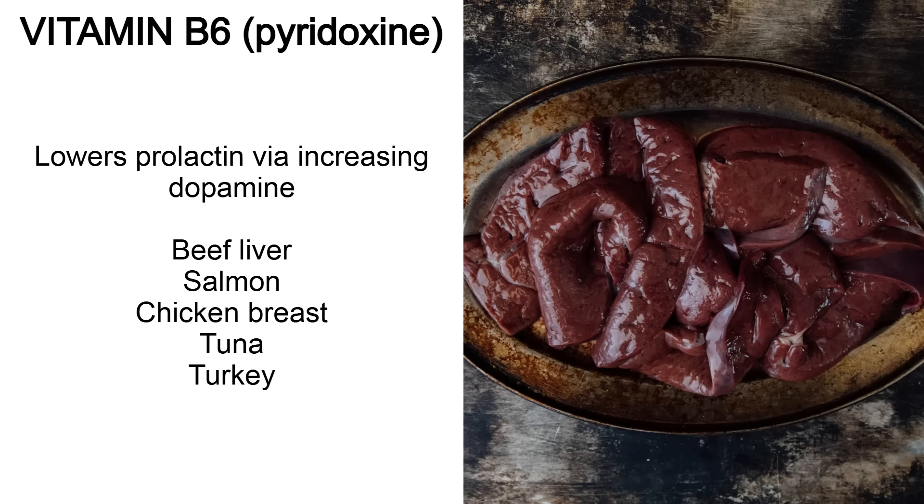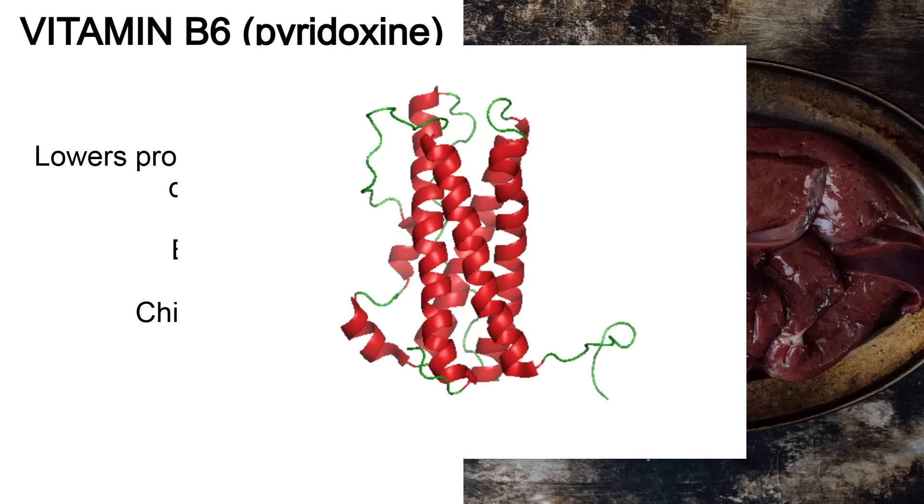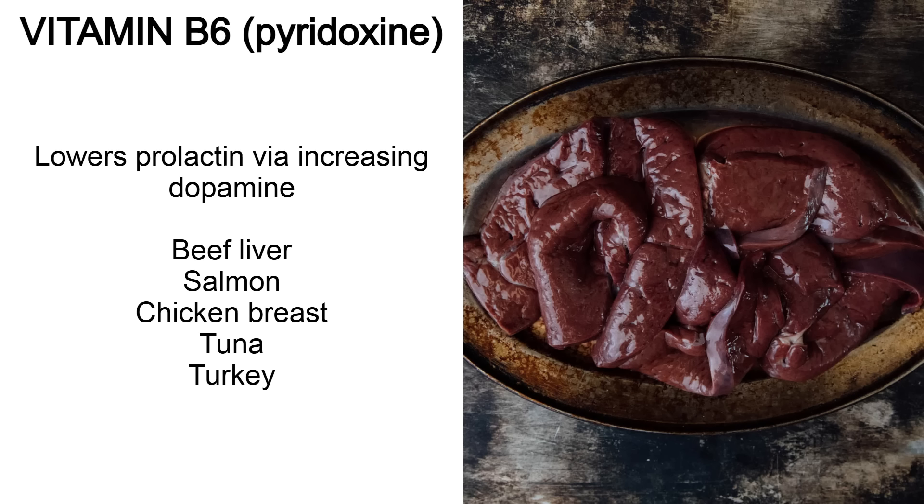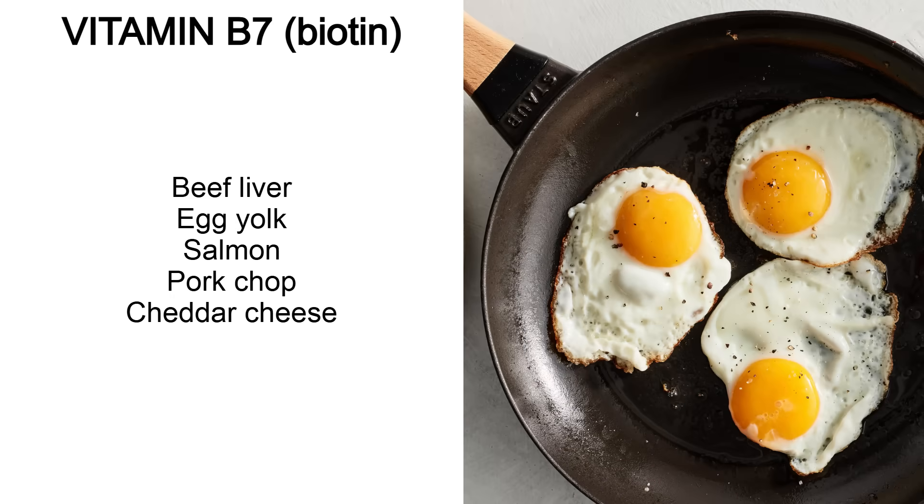Vitamin B6 or pyridoxine is especially good for lowering prolactin, which is a hormone that can contribute to man boobs, lower your libido and suppress testosterone. The best places to get B6 are beef liver, salmon, chicken breast, tuna and turkey. B7 or biotin — best sources are beef liver, egg yolk, salmon, pork chop and cheddar cheese. We're seeing a lot of these same foods pop up for most B vitamins.